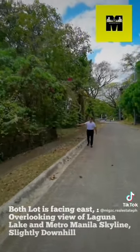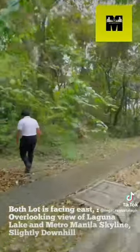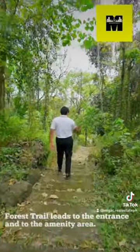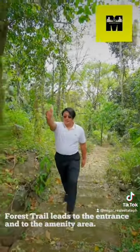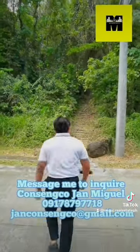Both lots are facing east, overlooking a view of Laguna Lake and the Metro Manila skyline, slightly downhill. A forest trail leads to the entrance and to the amenity area. Message me to inquire.